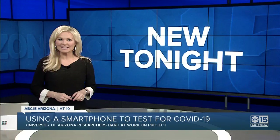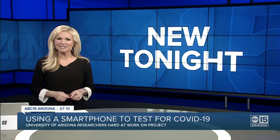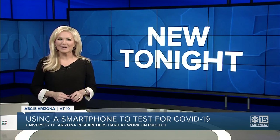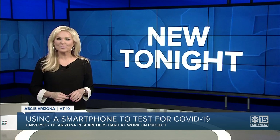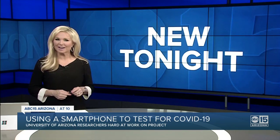New tonight: using our smartphones to test for COVID-19. Researchers are working around the clock to make this technology a reality right here in Arizona. Our Stoney Wasu takes us inside the biomedical engineering labs at the U of A to show us how it would work.